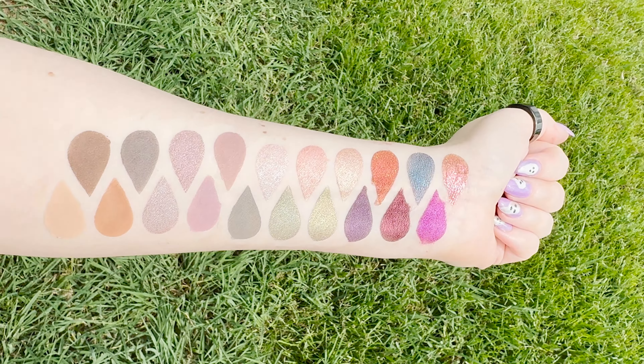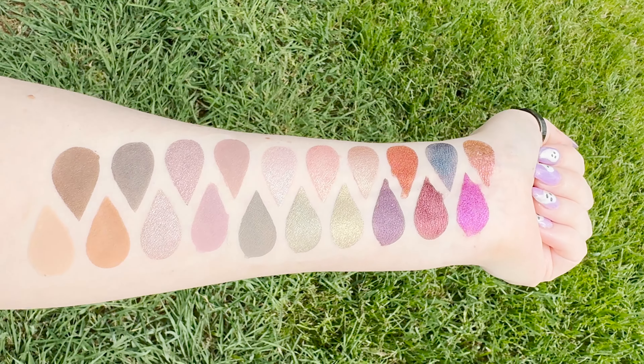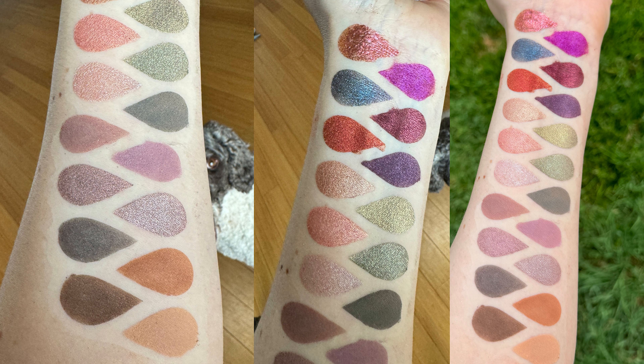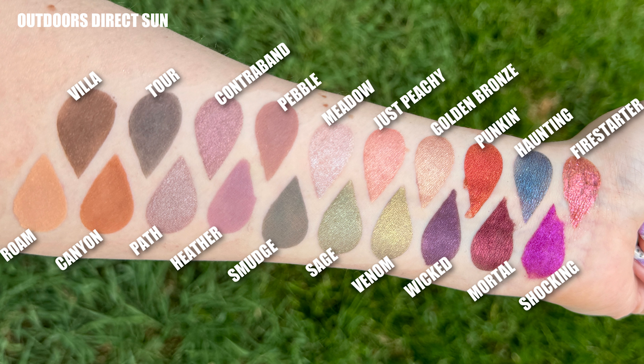The next few colors are really great eye brighteners. Golden Bronze, Just Peachy, and Meadow have a lovely eye-brightening effect and really help open up your eyes. Golden Bronze is exactly like the name — a golden bronze. Then we have Venom, which is a dark, cool-toned green with a golden shift. Just Peachy is a light, eye-opening peach. Sage is a cool-toned pale green shimmer. Meadow is a muted lilac purple with pale blue duochrome. Smudge is a deep, cool-toned muted green matte, and Pebble is an earthy taupe with purple undertone matte — a great color and great taupe.